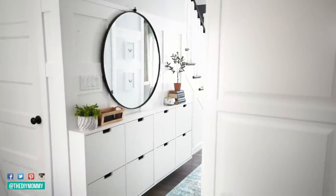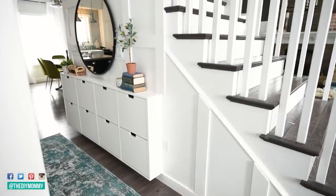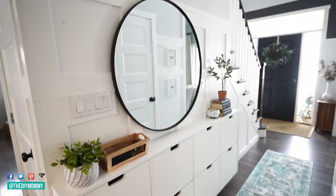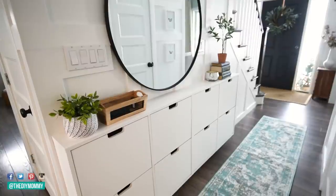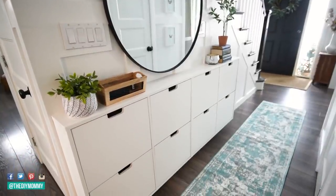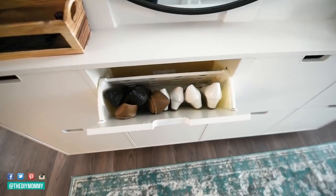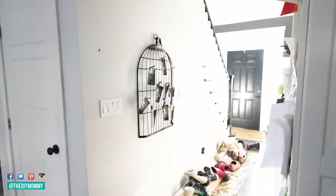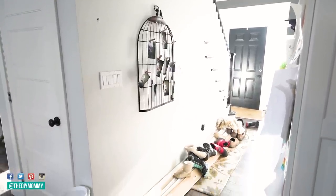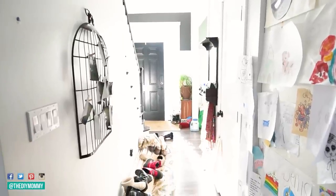Ikea has a few different varieties of shoe cabinets — very narrow little cabinets that you can mount right to your wall. You can add legs to them or leave them floating like I did in our entry, and you can store shoes in them vertically. They're a fantastic use of space because you're using your wall space and keeping shoes up and off the floor. Last January, I was so sick and tired of having my kids' shoes littered all over the floor. We have one little tiny closet in the entry and it's just not big enough for all the shoes we have.